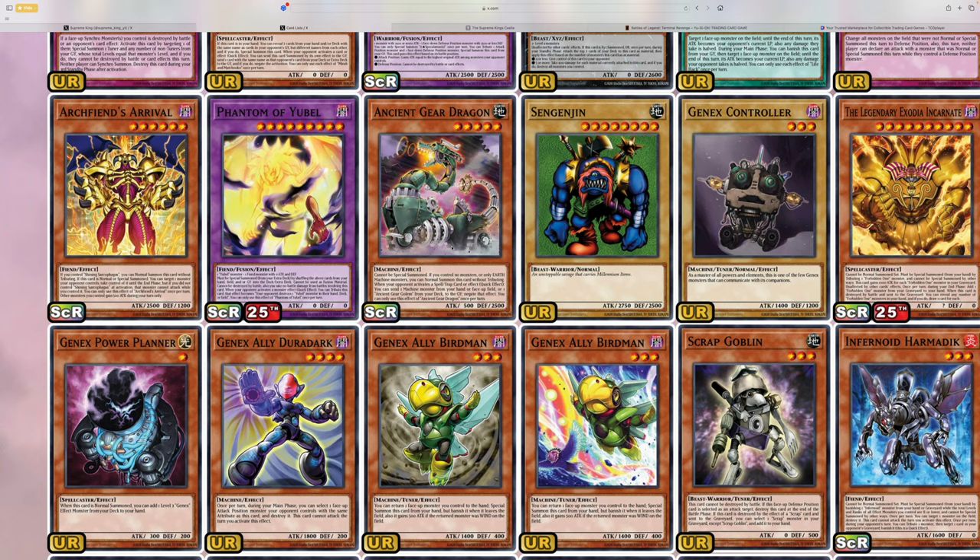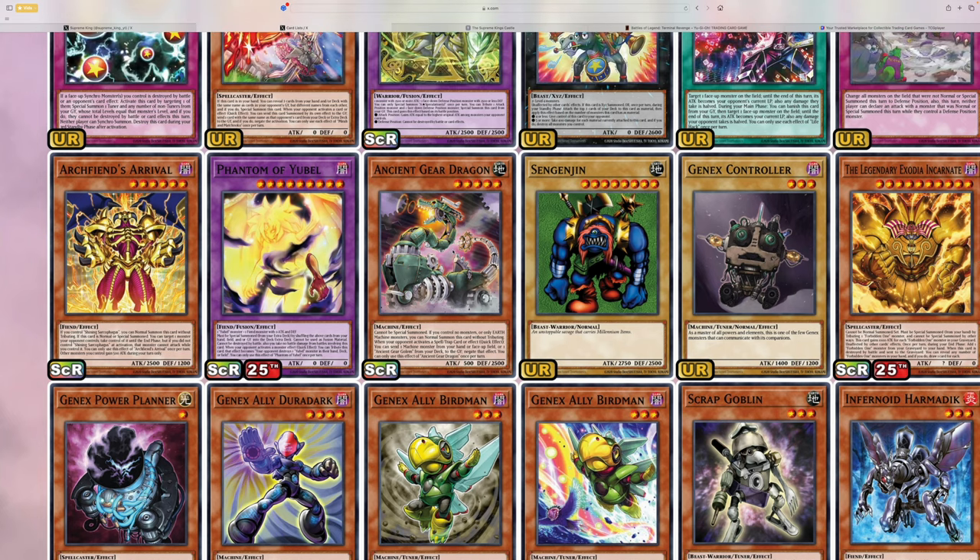I feel like Konami thinks Yu-Gi-Oh! players are stupid, or maybe they just think players are young and don't understand how to order stuff, or can't, due to permissions from their parents, order stuff online. But newsflash, Konami — a lot of people that play Yu-Gi-Oh! are older and can go to TCGPlayer and other websites to buy cards cheaper than what they'd get in the set anyway. It is what it is; it's something Konami will continue to do.